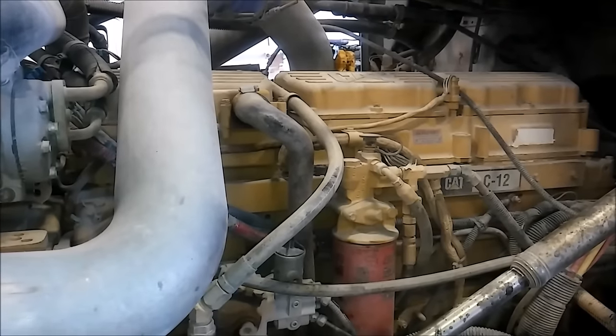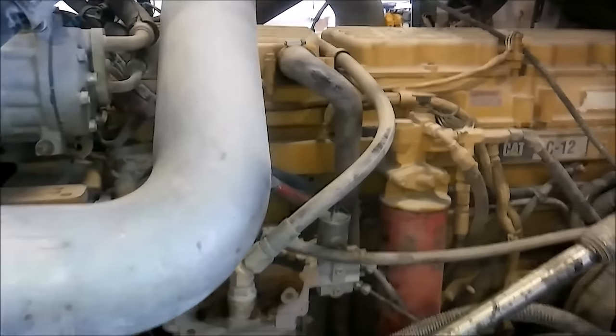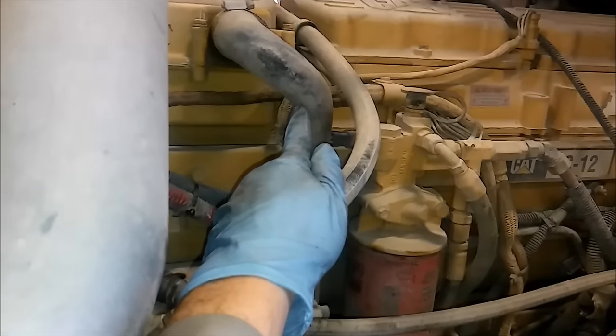First, let's go over the location of your blow-by tube. Usually it's coming off the valve cover or the valve cover base. Here it is on the C12, or on the side of the block, usually on the driver's side of the engine, and then it dumps somewhere, usually by the oil pan.